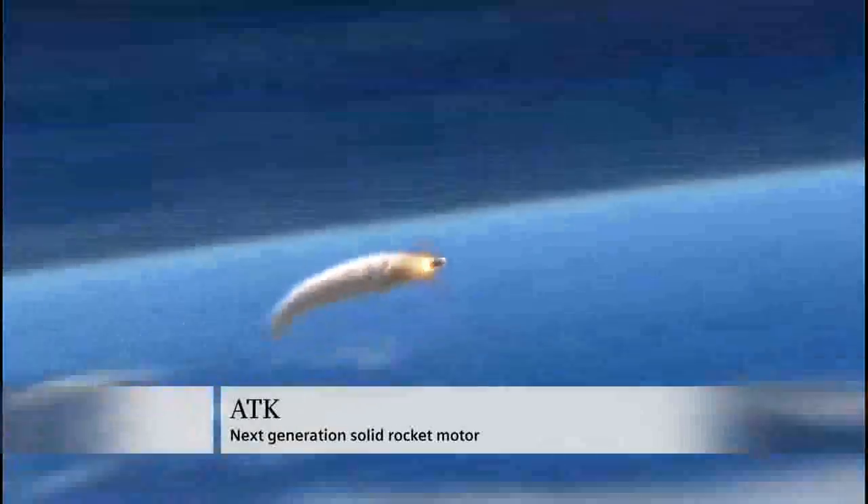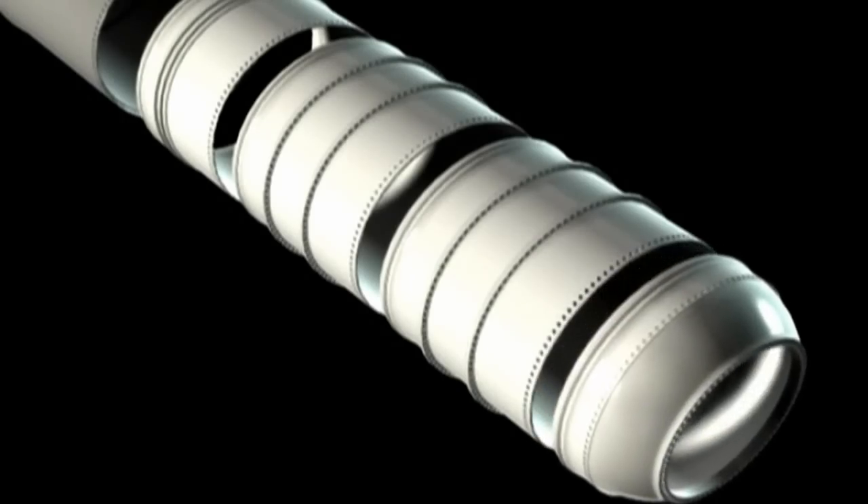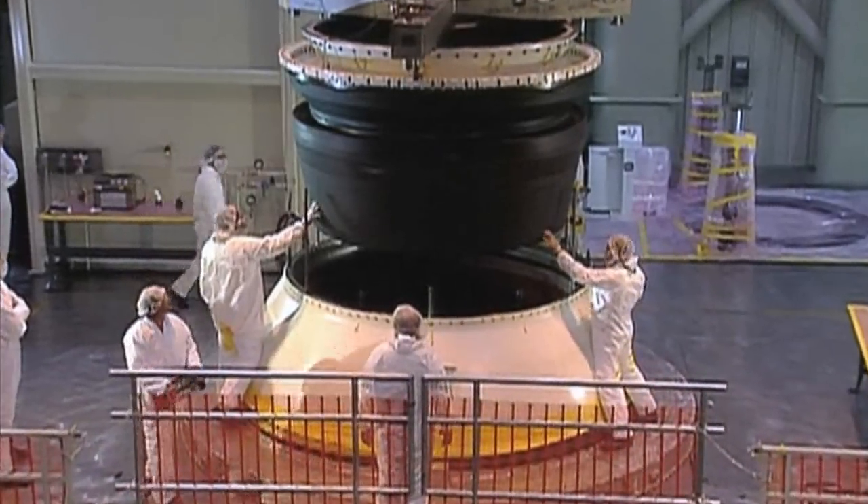ATK developed a new solid rocket motor. By combining business intelligence with Siemens technology, the company and its customers are empowered to create efficiencies and drive smarter decisions.